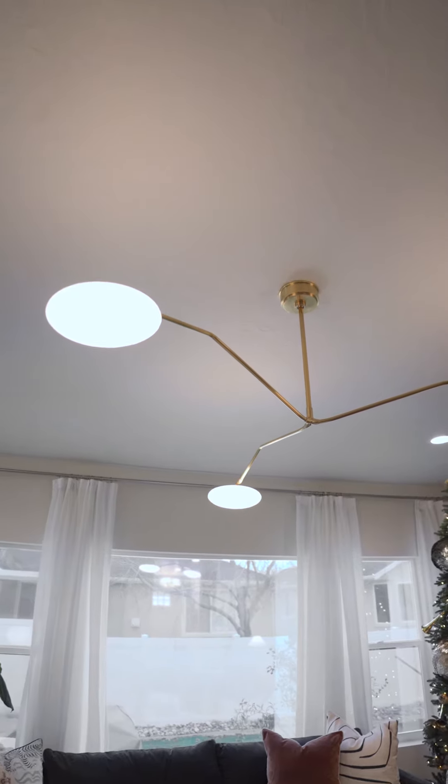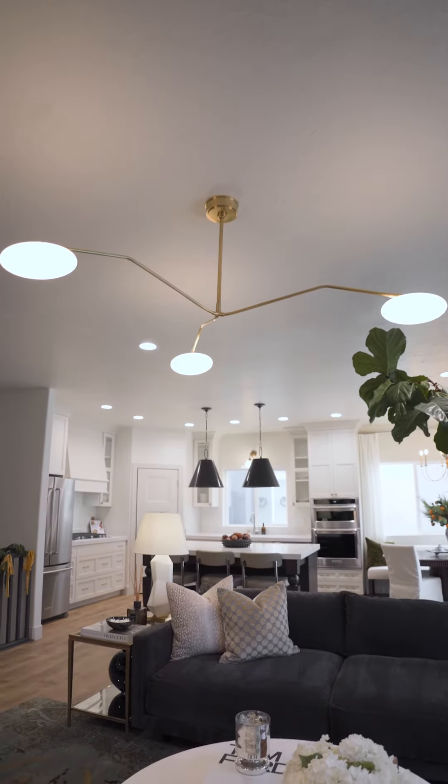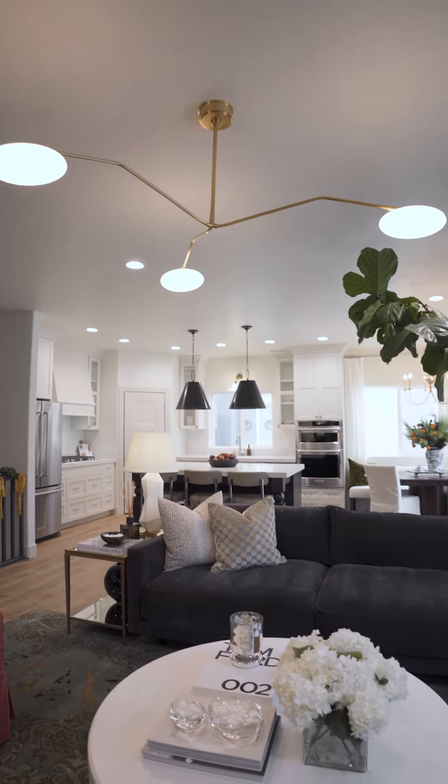Then we have this light fixture that's about 60 inches in diameter, so it's just massive and it really just brings the whole space to life.